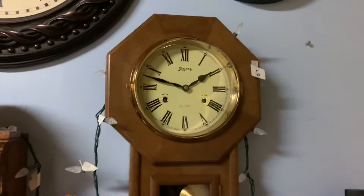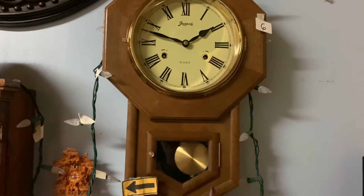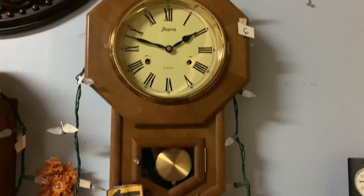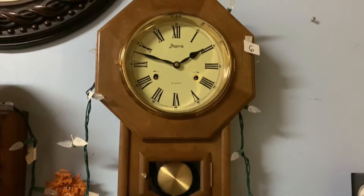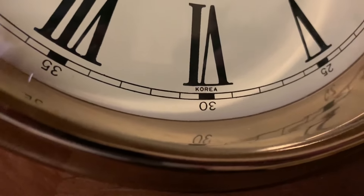Here we have the Spoojal and Company 31-Day Wall Clock. This came from a clock shop for around $70. Great condition, runs good. And yeah, this is a Korean clock, by the way — it says Korea right there.